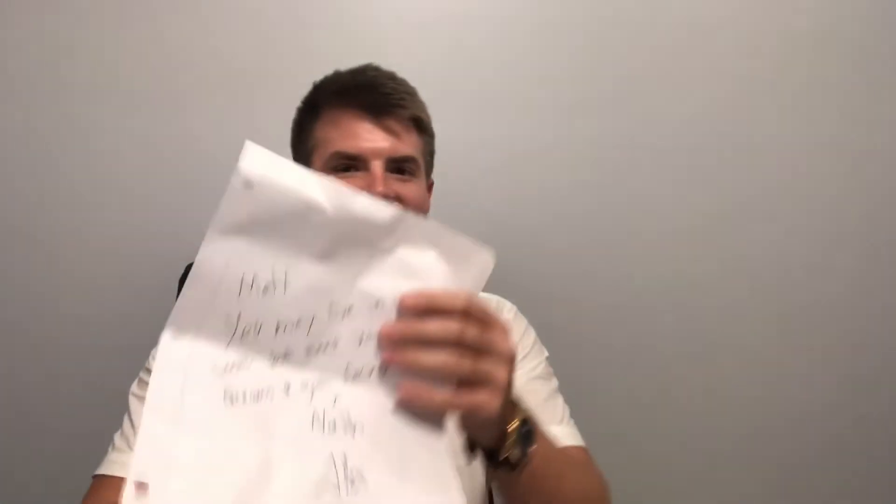I've got another note here. It reads: 'Matt, you may live in the south, but keep your dreams and goals facing north.' Thank you, Alex — that's awesome, man. Also, solid packing, guys.